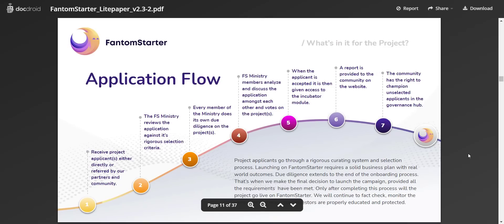From the image you can see the application flow. Project applicants will go through a rigorous curating system and selection process. Launching on Phantom Starter requires a solid business plan with real-world outcomes. They will receive applications directly, from references of their partners, or from the community. The FS Ministry reviews the application against its rigorous selection criteria, and every member does their own due diligence. Members analyze, discuss, and vote on the project. When accepted, the applicant is given access to the incubator module, and a report is provided to the community. The community also has the right to champion unselected applicants in the governance hub.